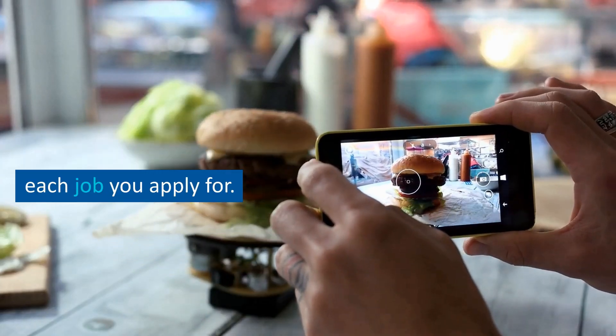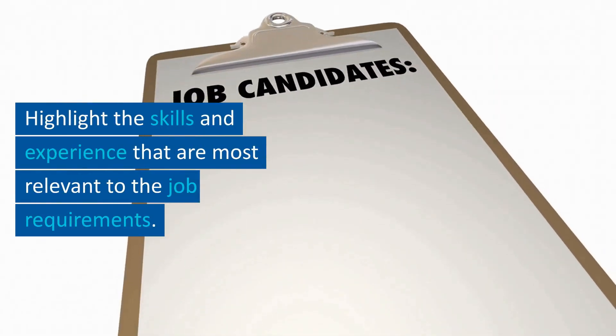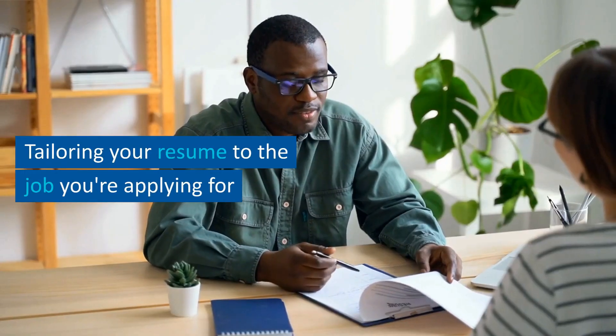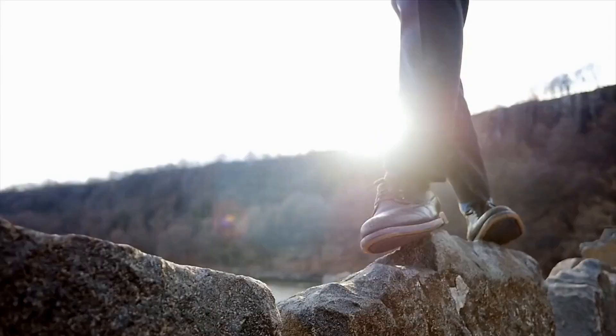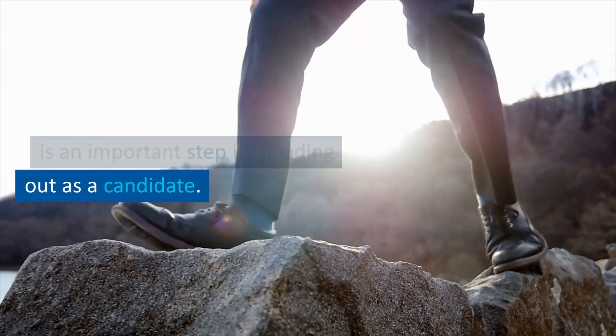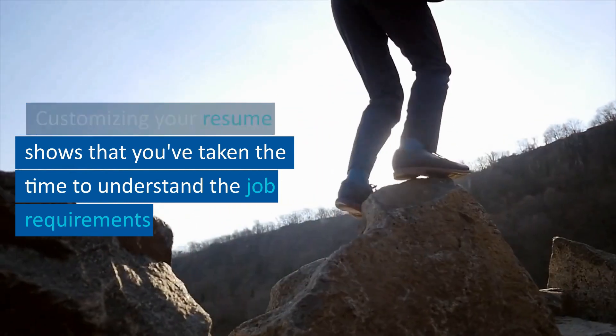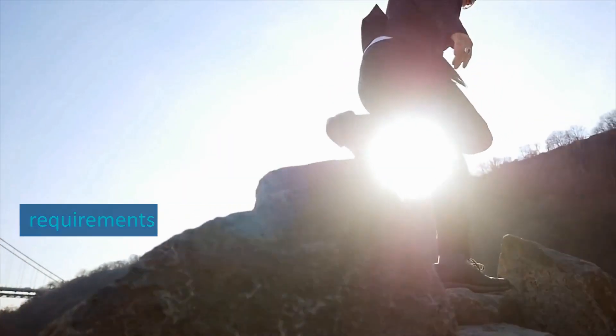Tip number two: tailored to the job. Customize your resume for each job you apply for. Highlight the skills and experience that are most relevant to the job requirements. Tailoring your resume shows that you've taken the time to understand the job requirements and how your skills and experiences match them.